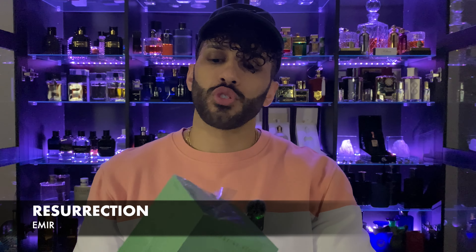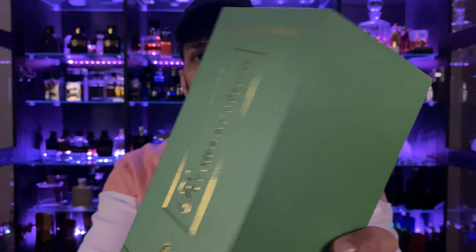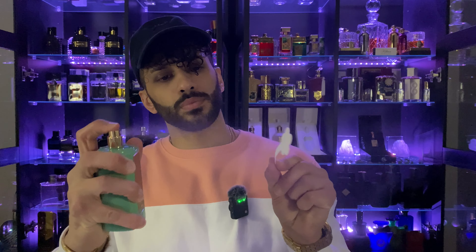The next one is called Resurrection — this is supposed to be a Colonia Oud twist. The presentation is the same box as Fascination, just a different color, with an authenticity sticker. Same bottle shape, different color, with the same metal cap. Spraying it up — in the opening I definitely get some bergamot and citrus, and I'm also picking up a pretty decent amount of something herbaceous, which I think is a coriander note similar to the mid of Colonia from Acqua di Parma.